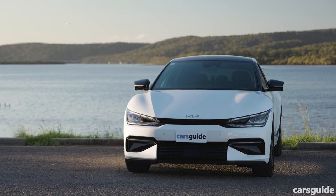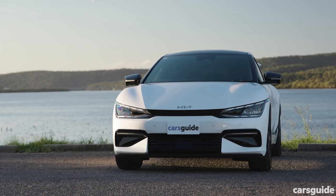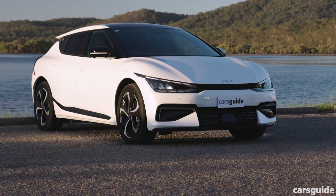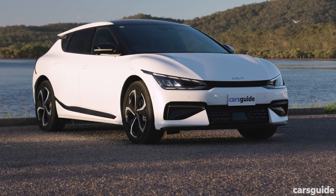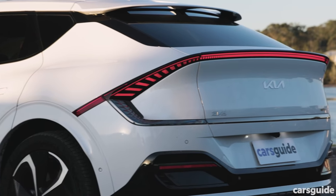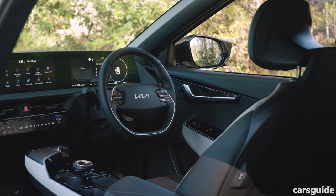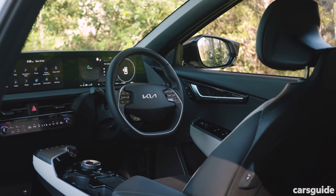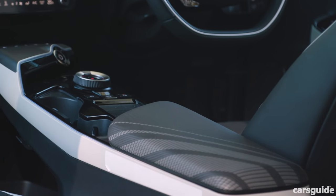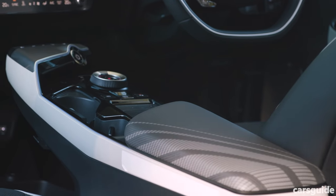The Kia EV6 is surprisingly different from the Ioniq 5, leaving a much sportier impression from the outside. Chiselled lines and big wheel arches run down its sides, rounded out in more of a GT silhouette than an SUV or hatch, thanks to its low roof. The spoiler and light clusters add to its intrigue. Inside, it's more traditional than the Ioniq 5, with a fixed centre console, but it has a sporty layout.